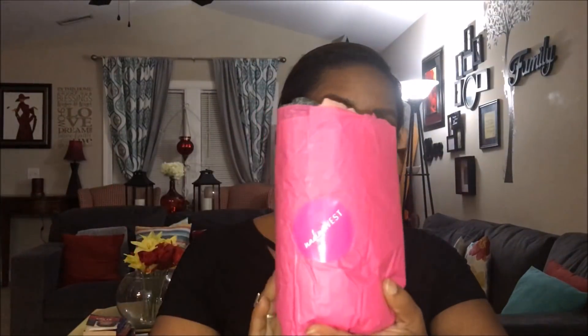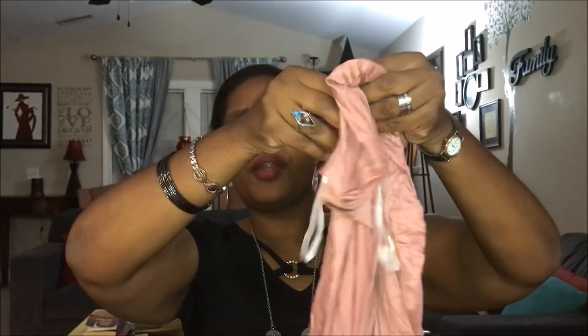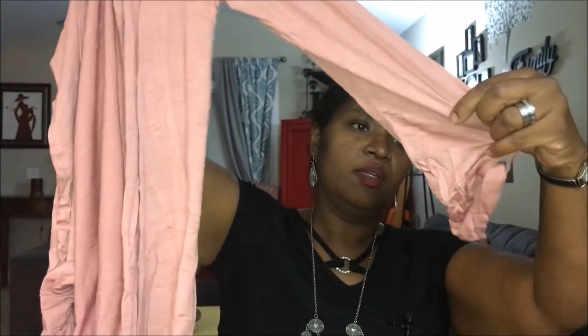It comes wrapped in its signature pink paper with the Nadine West logo on the front. Opening it up — this is a pretty shirt, it's like a cardigan. It has a sleeve with a button, so that's a pretty pink or rose-colored cardigan.